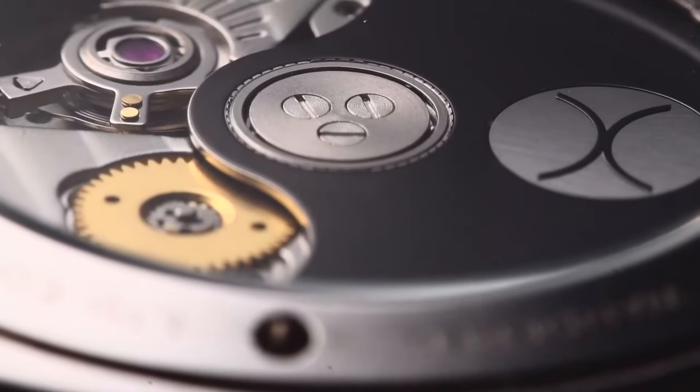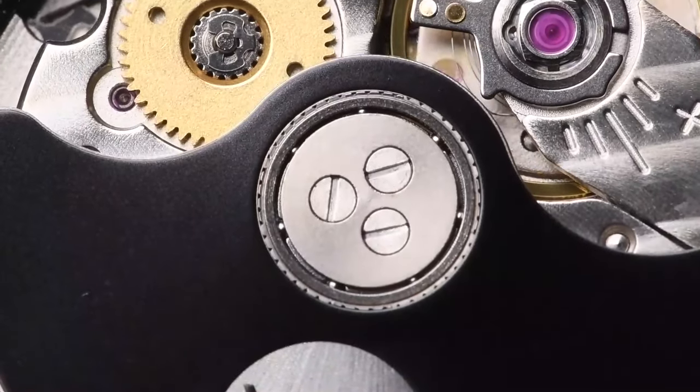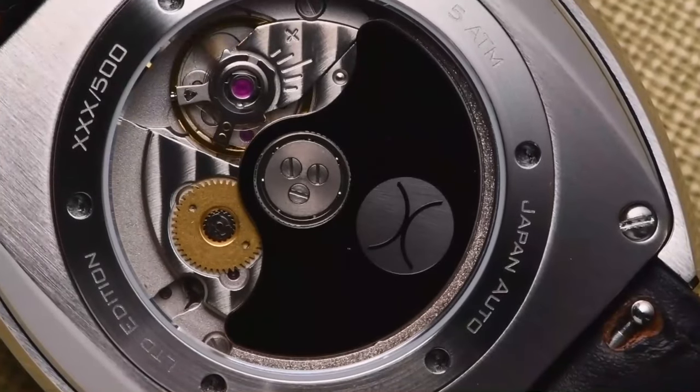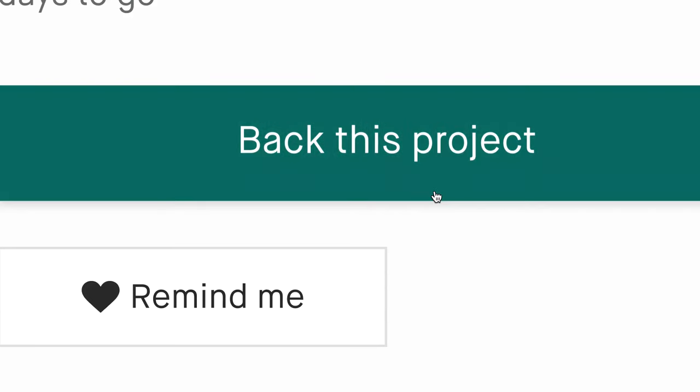The watch is powered by our proprietary automatic wandering hour movement. Completely mechanical, the Scrambler Automatic never requires batteries and will never die as you wear it. Bring a wandering hour complication to your wrist and get your limited edition Scrambler Automatic today.